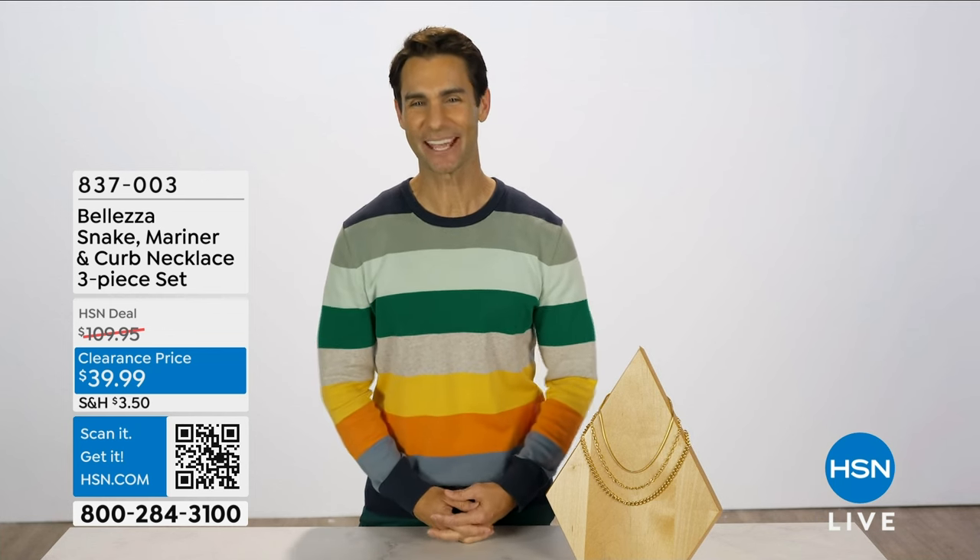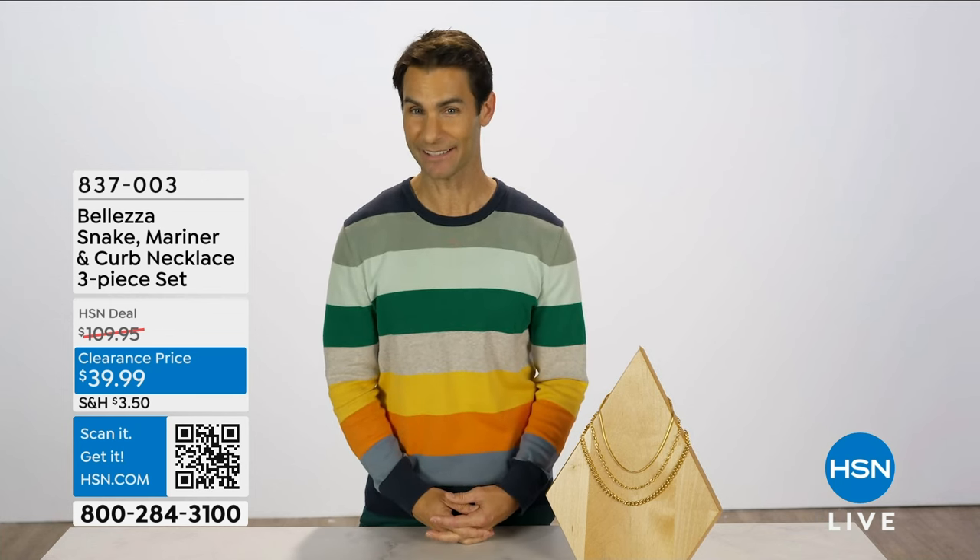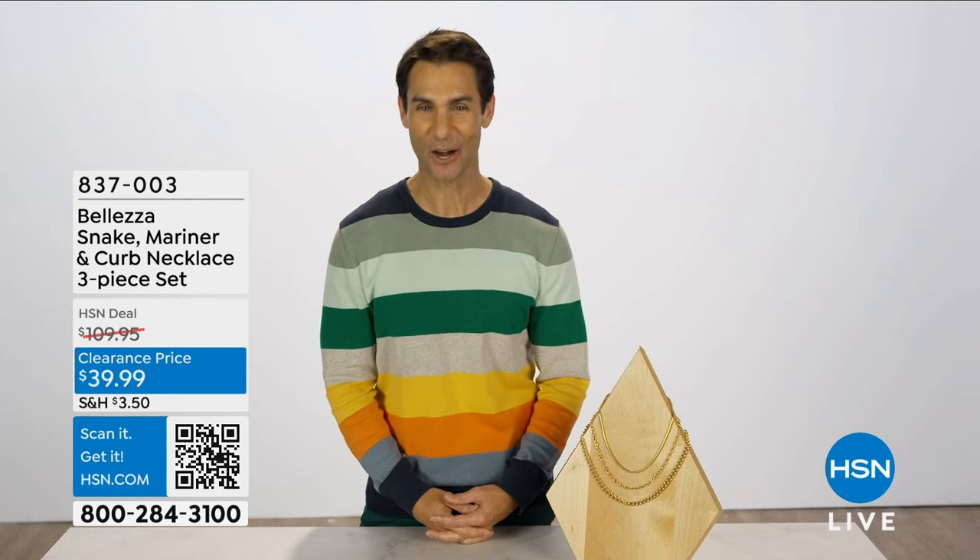Shop the item number on HSN.com or you can use the HSN app, but the fastest way to get your order in is to use the QR code you see on your screen.